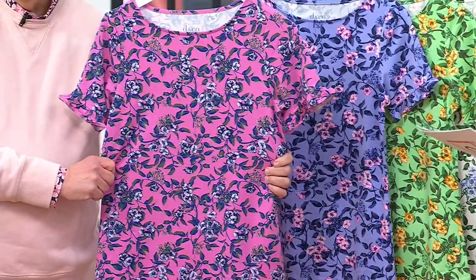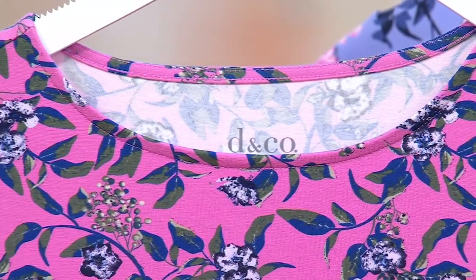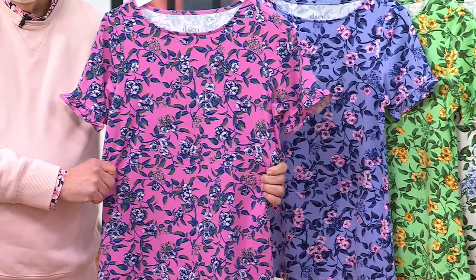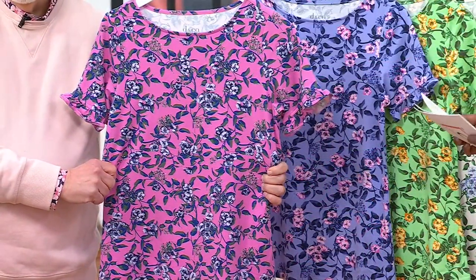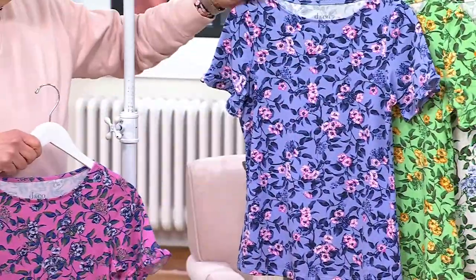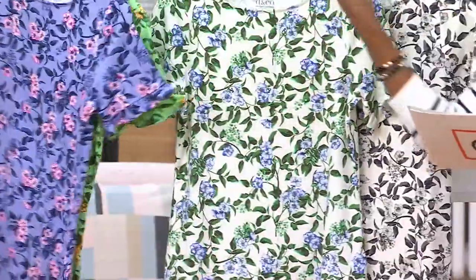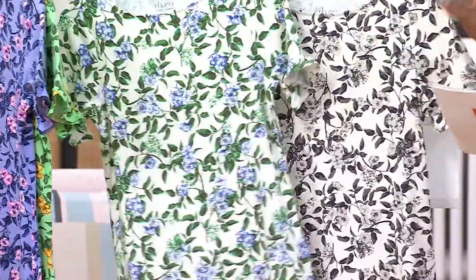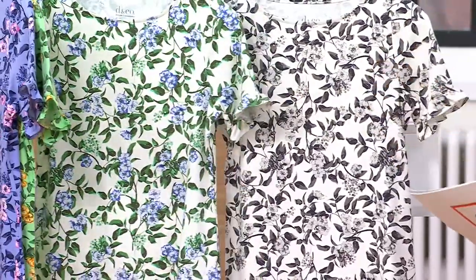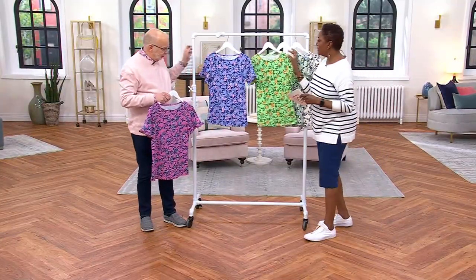$39.98 is the price for this. So cute, feminine, still an easy pull-on, but it's just got a little something extra — it makes it more of a blouse look in a top. Colors include dark orchid, beautiful periwinkle, pistachio, and natural. And then we have it in what's called black — natural background with shades of black, white, and gray. Item number is A643-307.